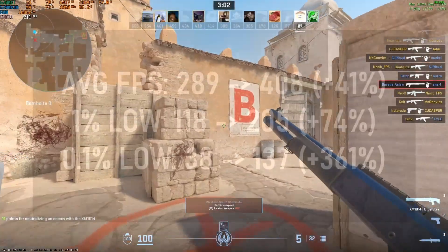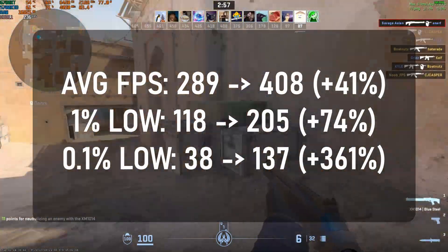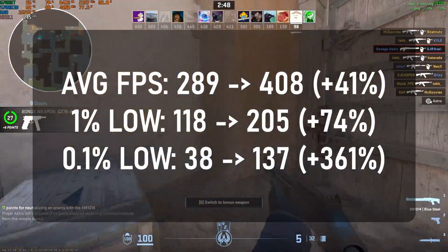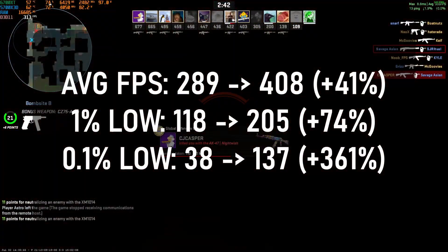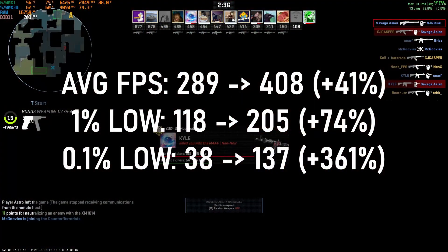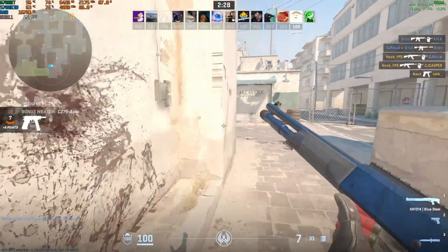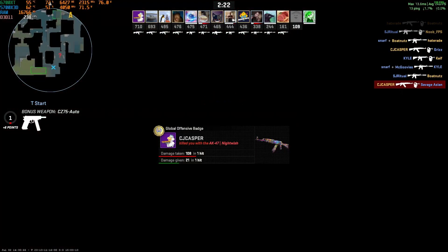For CS2, I actually laughed when I did the math — I didn't think it was possible to have close to a 400% gain in one area, but clearly it is. I didn't really feel this gain a whole lot, and I think it's because of my 144Hz monitor — it's not like I'm running at 240Hz. However, 289 fps to 408 fps looks like a pretty big gap; it is a 41% gain. That said, 289 fps is still perfectly playable.